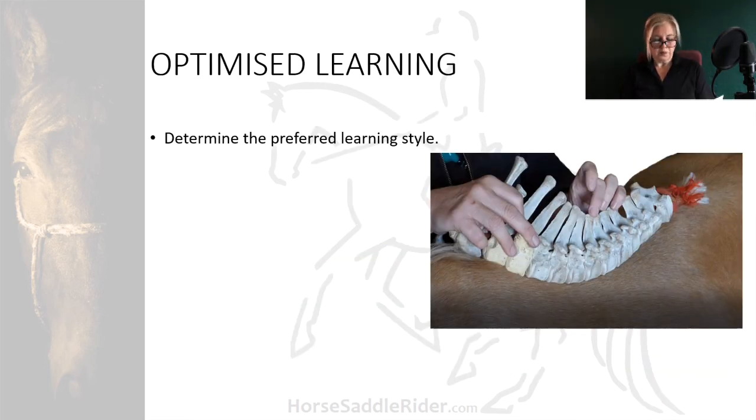For optimised learning, determine your preferred learning style, although for experiential vocational study it's unlikely that you will get all the learning experience you need from a textbook or watching a screen.